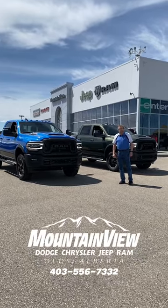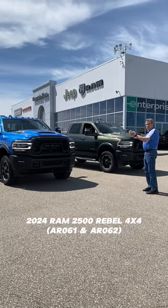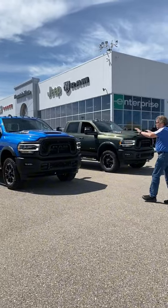Hey, it's Stephen Breyer, Mountain Views Dodge. What do I have here? I have two beautiful brand new 2024 Ram 2500 Rebels with a 6.4 gas loader, 8-3-9 transmission. Both are gorgeous.